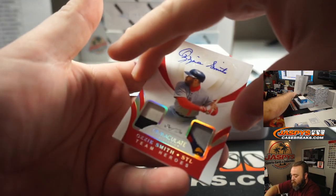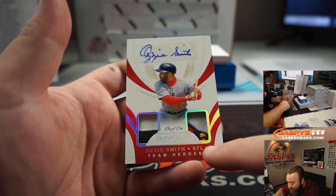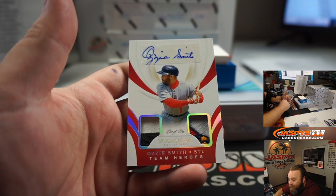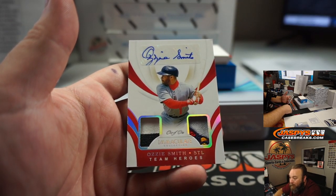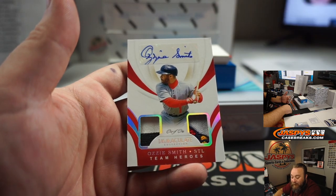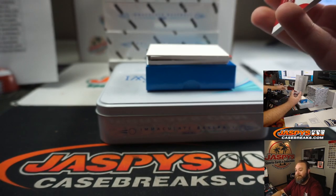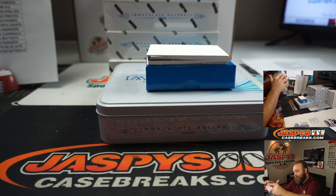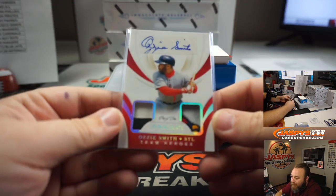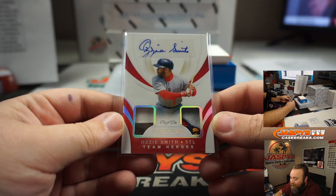How about another one-of-one? It's the Wizard of Oz — Ozzie Smith. You got a little bit of the Cardinal beak there. One-of-one Patch Auto, Ozzie Smith, St. Louis Cardinals. Ryan Nupple. Look at the patches on the bottom down there. That's awesome. You got it, Ryan.